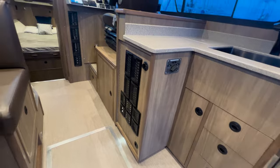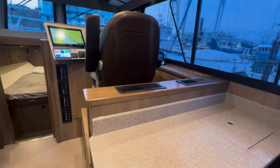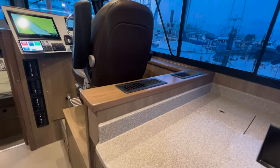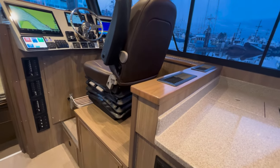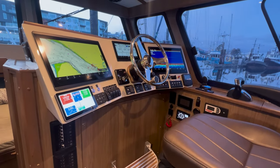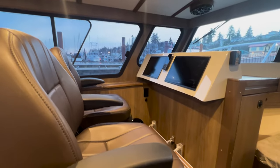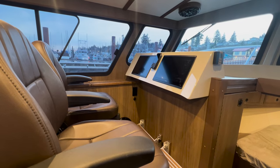The boat is equipped with air conditioning with reverse-cycle heat and also a diesel furnace — you can see the registers here for the air conditioning. Making our way forward, there's a really nice suspension seat at the helm with all the equipment you need at your fingertips. And of course, the co-pilot side has a matching 16-inch Garmin display as well.